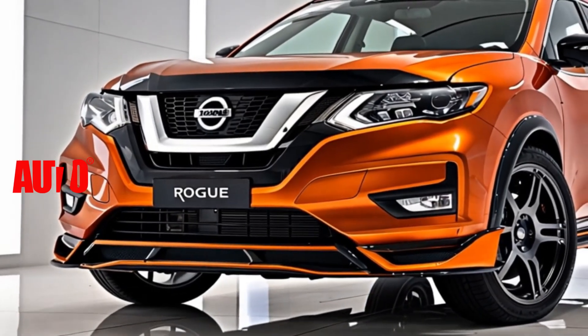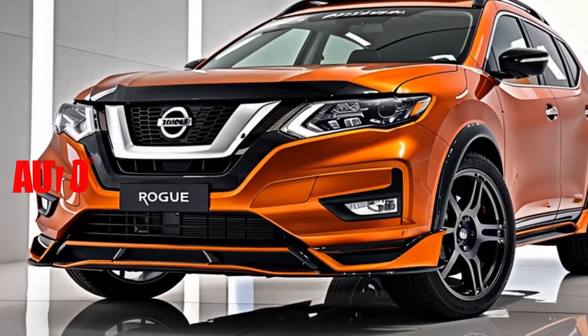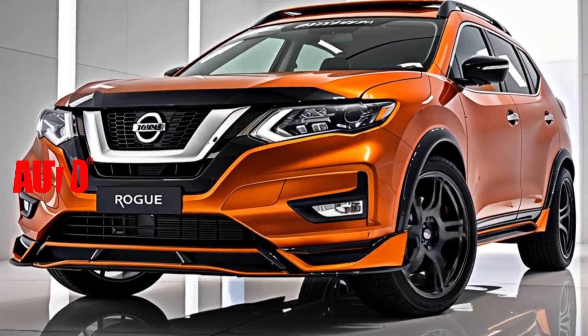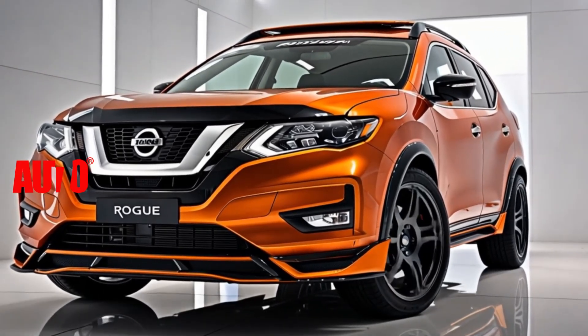Under the hood, the Rogue offers impressive performance enhancements, featuring a turbocharged engine that delivers a perfect blend of power and efficiency. Whether you're cruising through the city or tackling off-road adventures, this SUV has you covered.